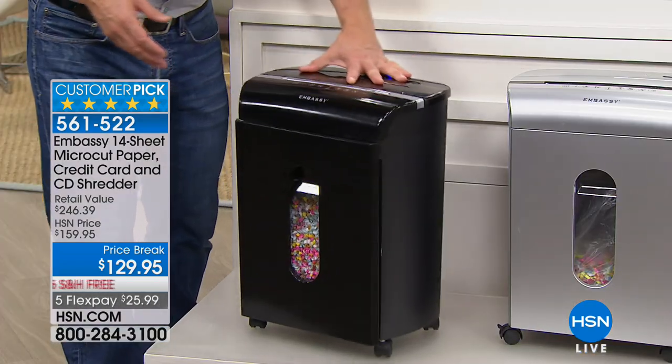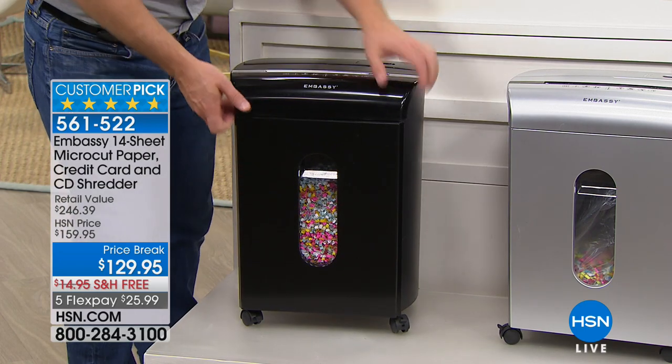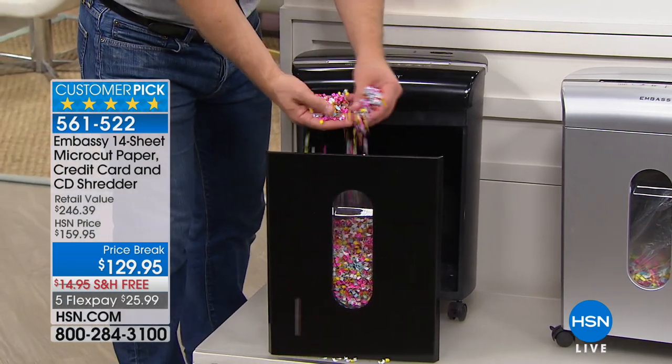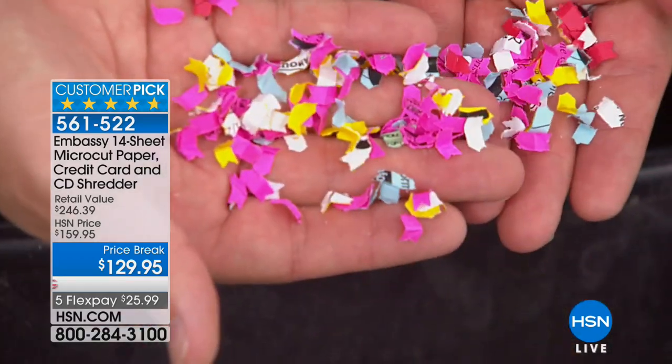Embassy gives us so many features. The wheels — added value. The large peek-a-boo window so we see when it gets filled and we never have to take the lid off. When the drawer gets full, this stays in place and you take the drawer up to the trash. And look what you're throwing away — which one's the tax document? Which one's the medical record? Because you see how small that shred is? That is micro-cut.